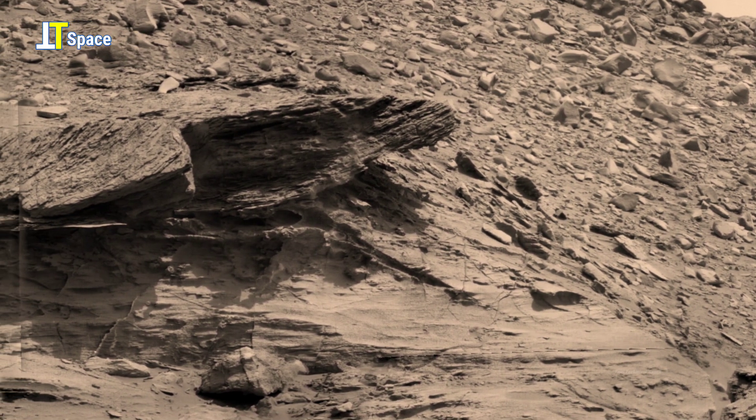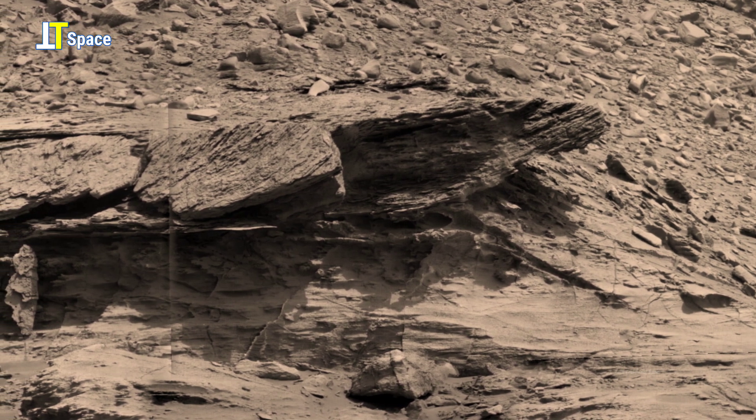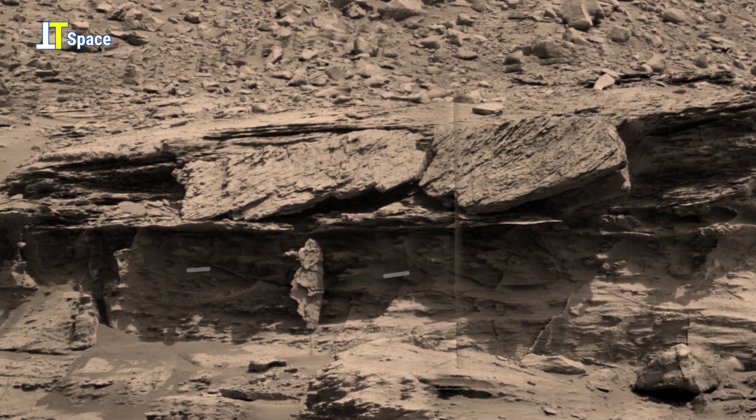These visuals provide key geological evidence about Mars' environmental history. Let's take a closer look at the fascinating geological features of Martian rocks.